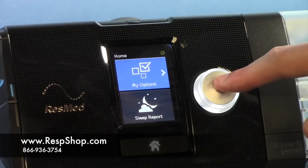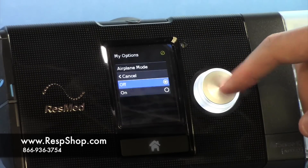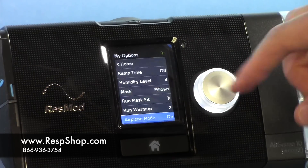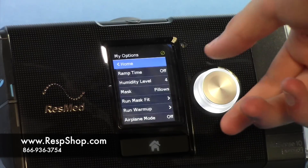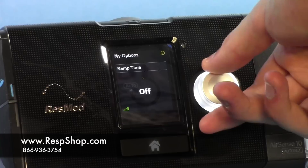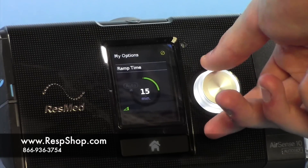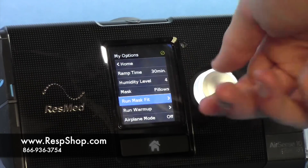Each AirSense also comes with a new ramp feature. The ramp remains, but each machine can be programmed to delay the onset of the ramp for 0 to 45 minutes. This allows a patient to fall asleep naturally without any pressure from the machine. Once the ramp starts, it will work like past models, gradually increasing pressure until you reach your prescribed pressure level.